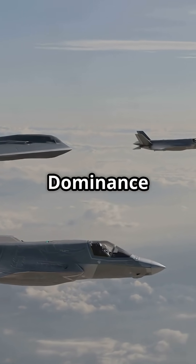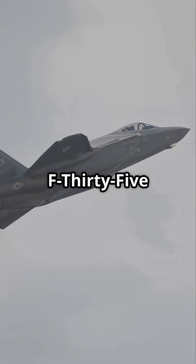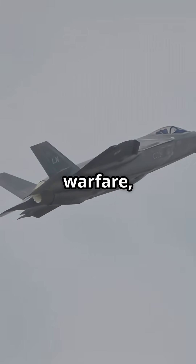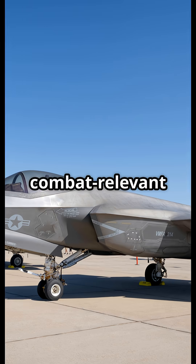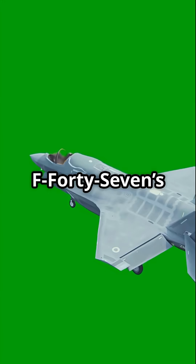After losing the next-generation air dominance contract to the F-47, Lockheed Martin proposed a major F-35 upgrade: Block 4. It adds longer-range missiles, improved stealth coatings, advanced electronic warfare, and AI-assisted targeting. With Technology Refresh-3 hardware and upgraded processors, the F-35 will remain combat-relevant for decades — being modernized at a fraction of the F-47's cost.